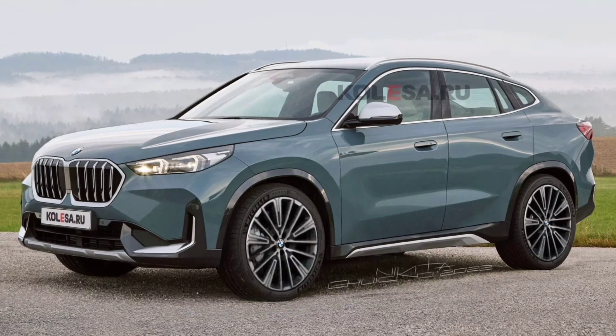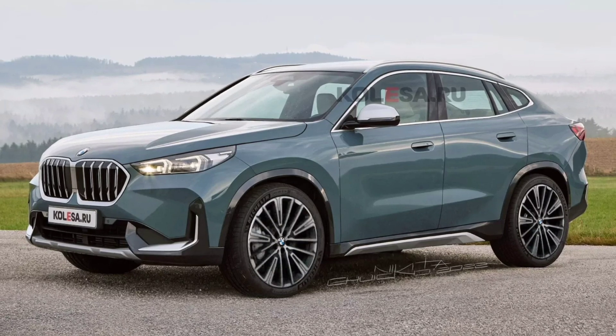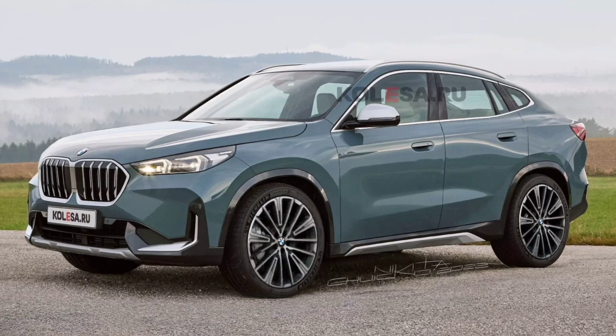Welcome back to Review One Box. In today's video we are going to talk about the all-new 2023 BMW X2.